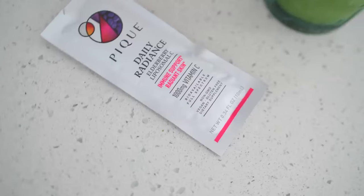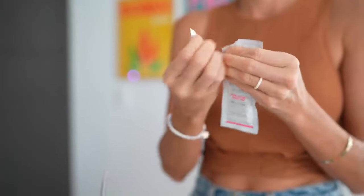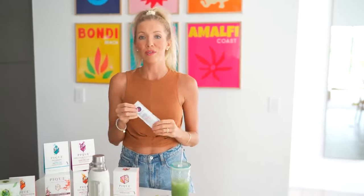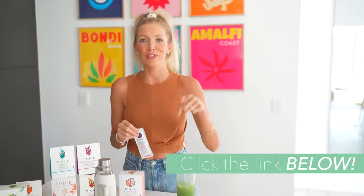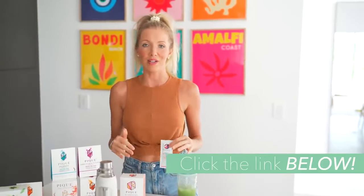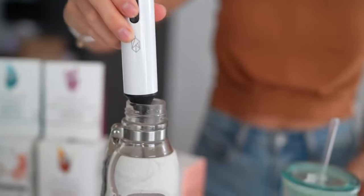And finally the Daily Radiance, which contains elderberry and liposomal vitamin C for optimal absorption. I love slipping it in my backpack when we travel or in my purse when I'm on the go — it's amazing for your immune system and has incredible benefits for your skin. You can click the link below in the description for 15% off, and for a limited time you can also get the beaker and frother free with your purchase.